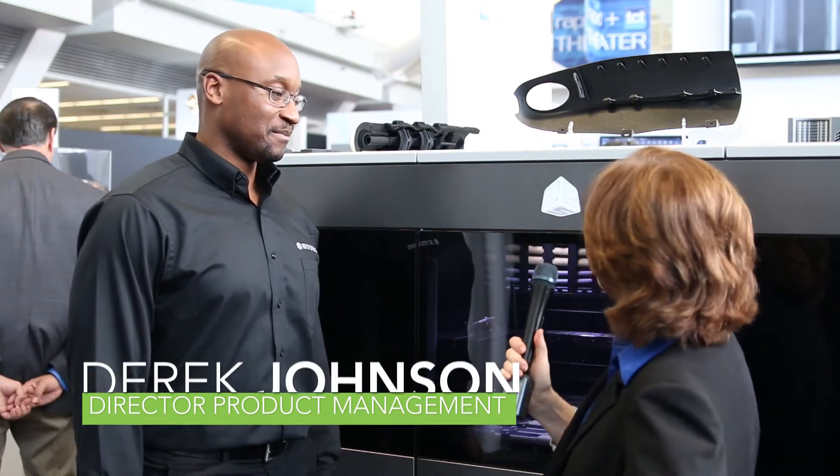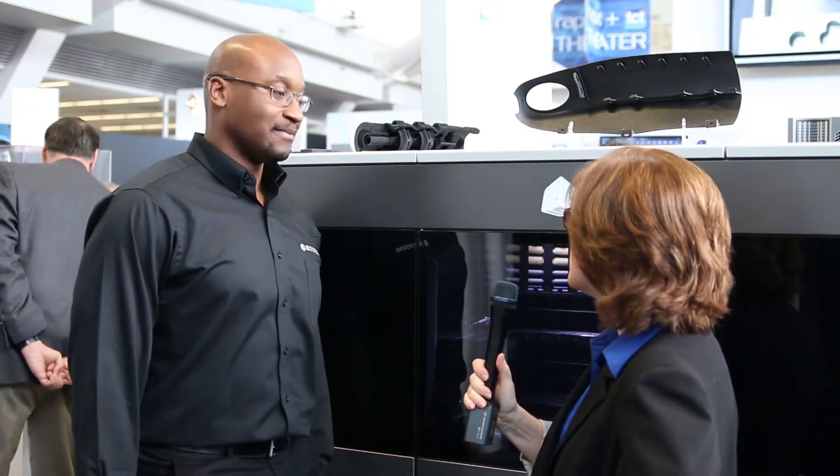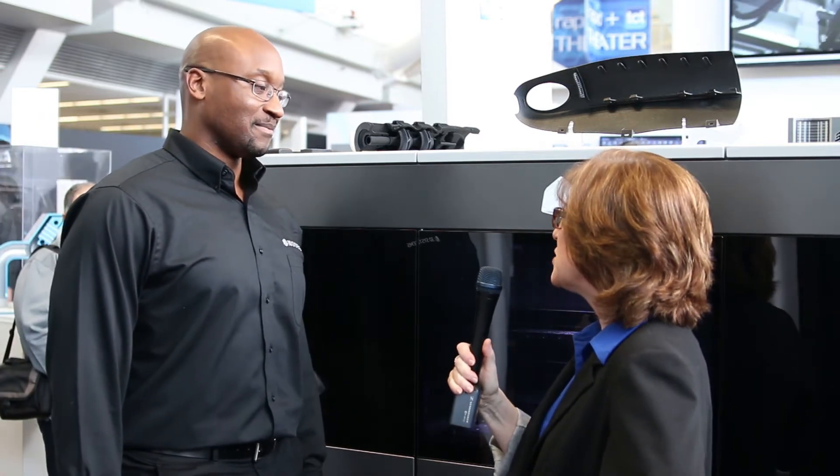I'm Heck here at the 3D Systems booth, and I'm here with Derrick Johnson. So tell me a little bit — this is one of the newest systems that 3D Systems has come out with. Tell me about this additive manufacturing machine.